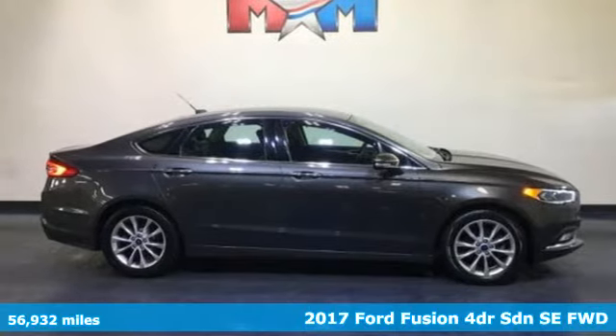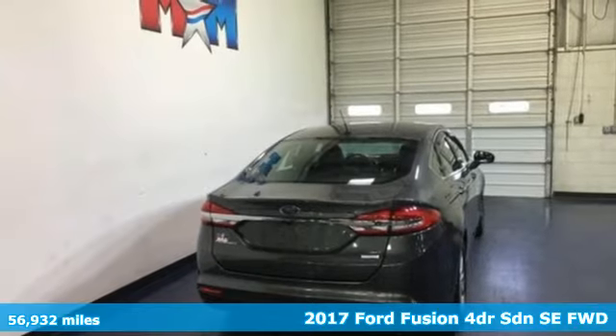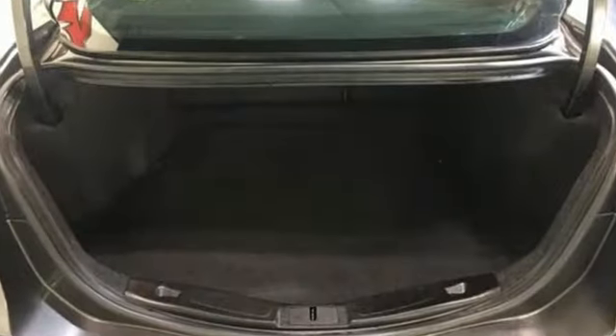Here's a 2017 Ford Fusion. Respond to the mundane with this stimulating Fusion. It has the composed ride, sharp handling, and safety features you're looking for in a mid-size sedan. It comes with the features you need and better yet want.